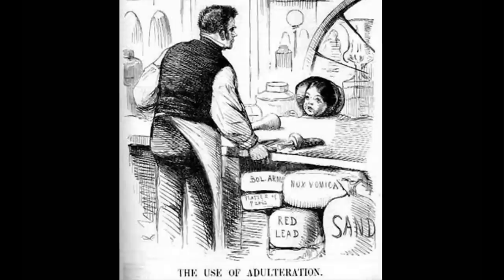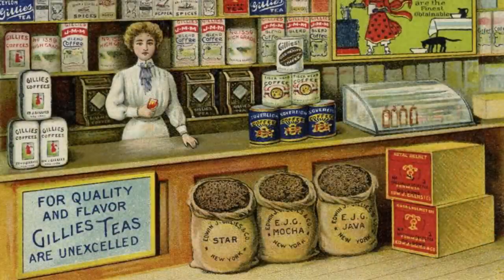When foods began to be pre-packaged in tin cans and cardboard, food safety improved and adulteration of goods declined. Packaging also led to the use of graphics and logos on food products, marking the beginning of branding as we know it.